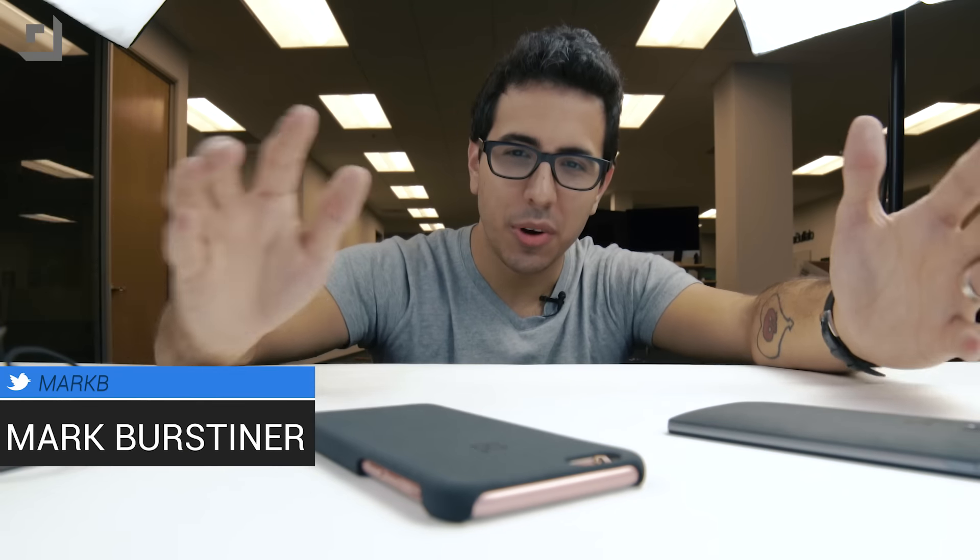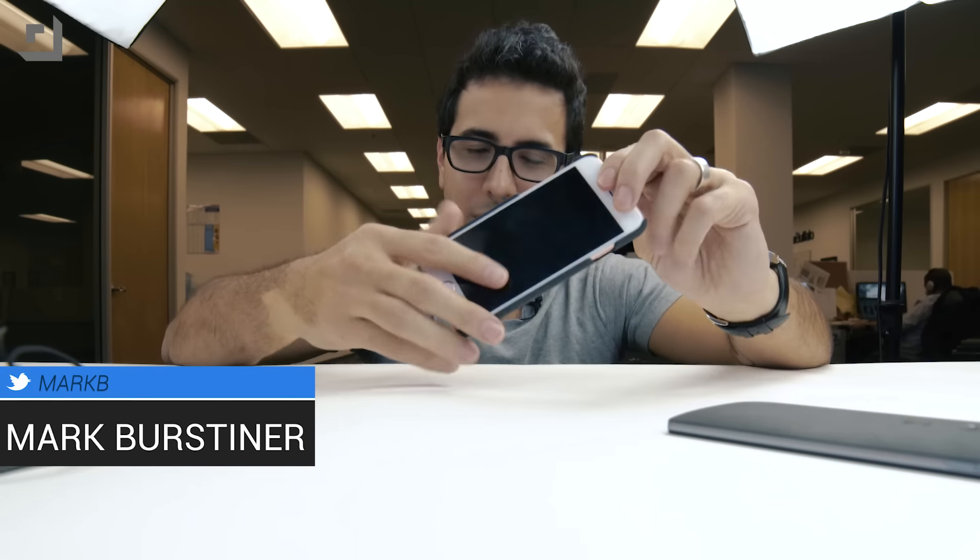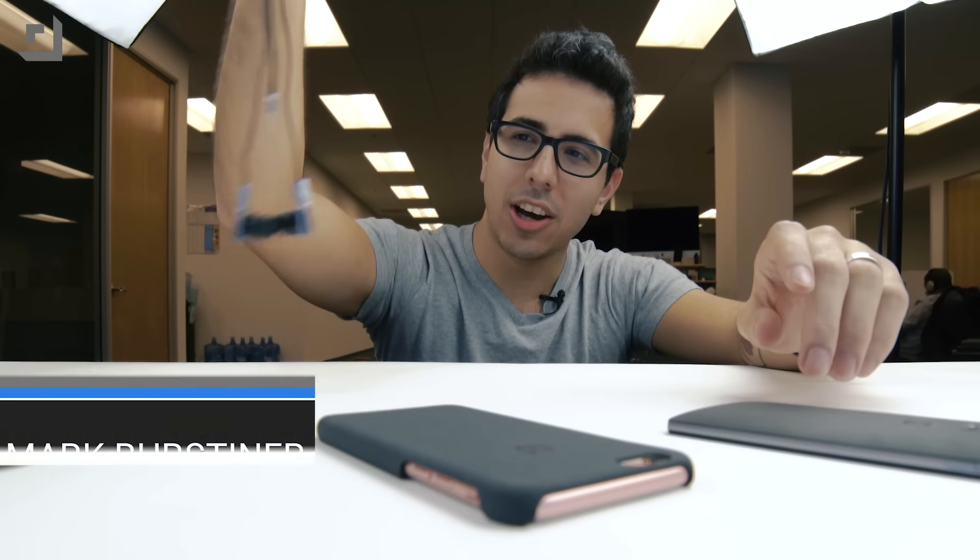One Plus was kind enough to send us their brand new accessories, including the Sandstone case for — yes — an iPhone, and their brand new headphones, the Icons.